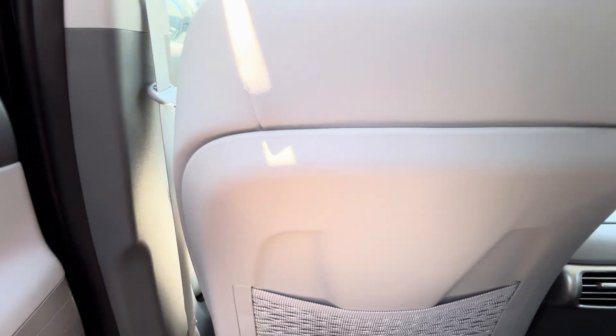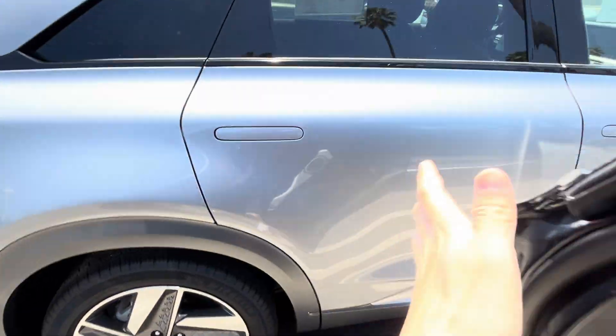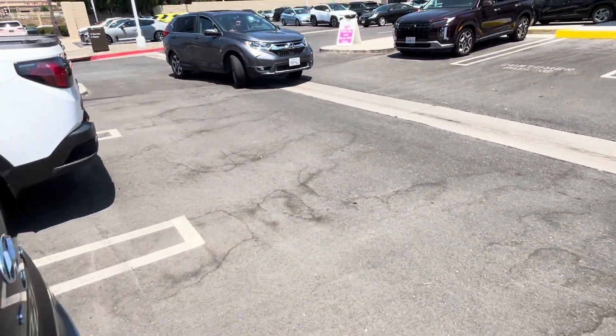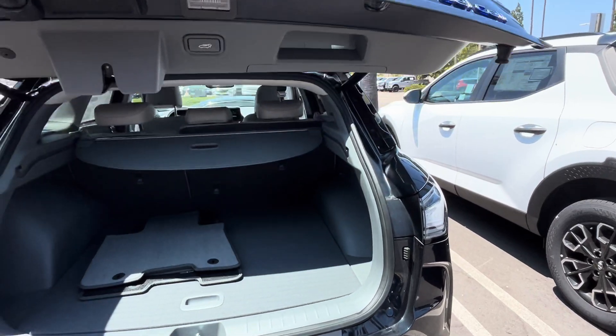The main change for the 2024 model year is the addition of a new cabin filtration system and a new color — I believe shimmering silver metallic — along with the addition of USB Type-C ports replacing the majority of the USB Type-A ports.